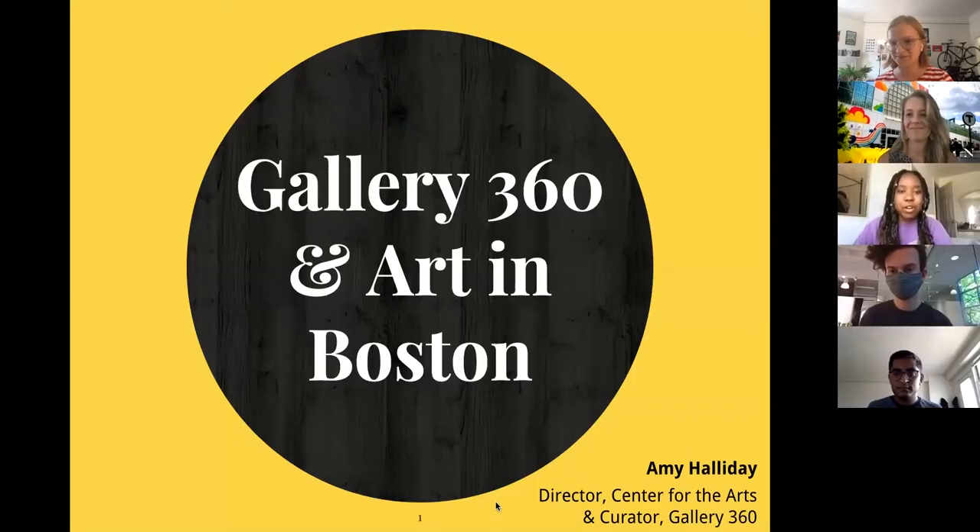Hello and welcome to today's workshop, Arts in Boston with Gallery 360. This workshop is brought to you by Pathfinder. Pathfinder is an extracurricular program for incoming first and second year students at Northeastern, and we provide a safe and inclusive space for students to discuss and pursue their passions.